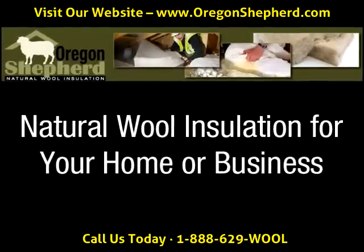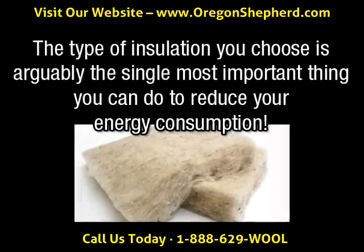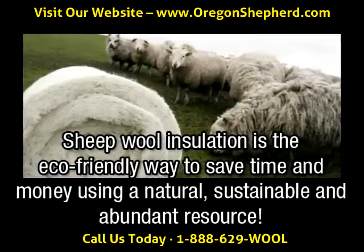How you insulate your home and the type of insulation you choose is one of the single most important things you can do to reduce your energy consumption. Natural wool insulation is the eco-friendly way to save time and money.